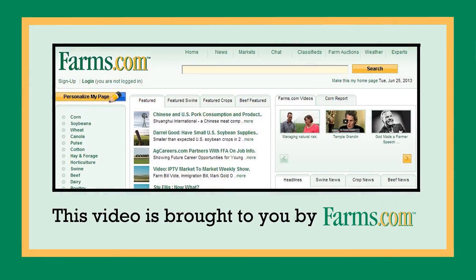Delta Power is a Case IH, New Holland, and Kubota distributorship in southwestern Ontario. We have 10 locations throughout southwestern Ontario. If you'd like more information on Delta Power, please visit our website at www.deltapower.ca. This video is brought to you by farms.com.